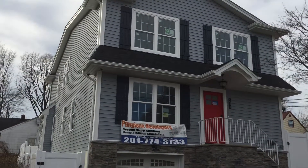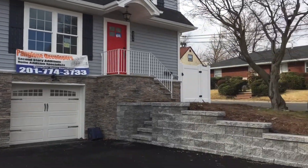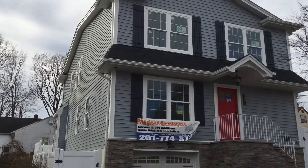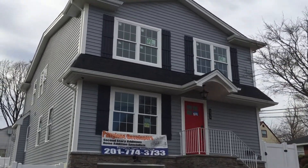This home right here was a basic ranch, a simple little home, one level. We completely remodeled it — exterior, interior, everything. What you're looking at here has been completely turned around and redone. Look at the top floor that we added upstairs.